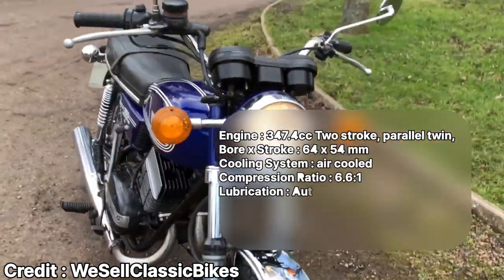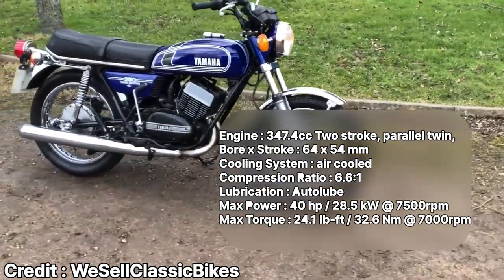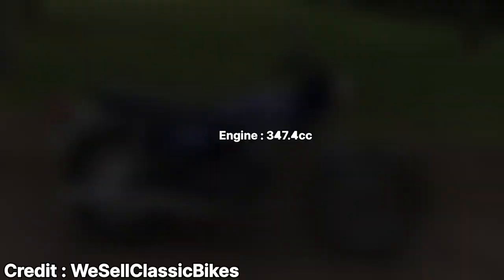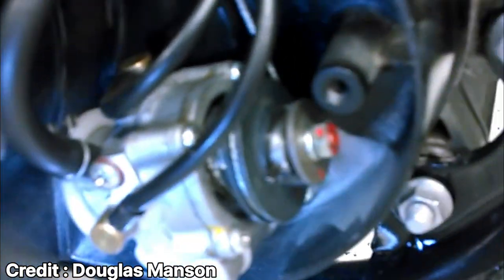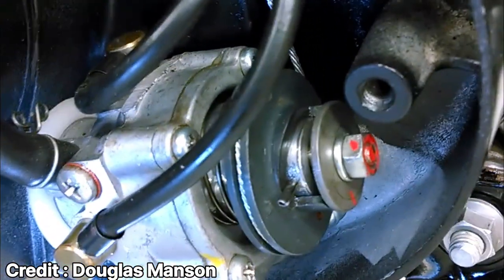It's a 347.4cc two-stroke parallel twin air-cooled engine making about 40 bhp — a 4 bhp increase from the R5. On paper that might not sound a lot, but it made a huge difference in real-world performance. The engine also featured Yamaha's auto lube technology, using a plunger pump that operates in synchronization with the crankshaft to pump engine oil. The discharge volume of the pump is varied according to throttle opening, thereby removing the need for pre-mixing of oil and fuel.